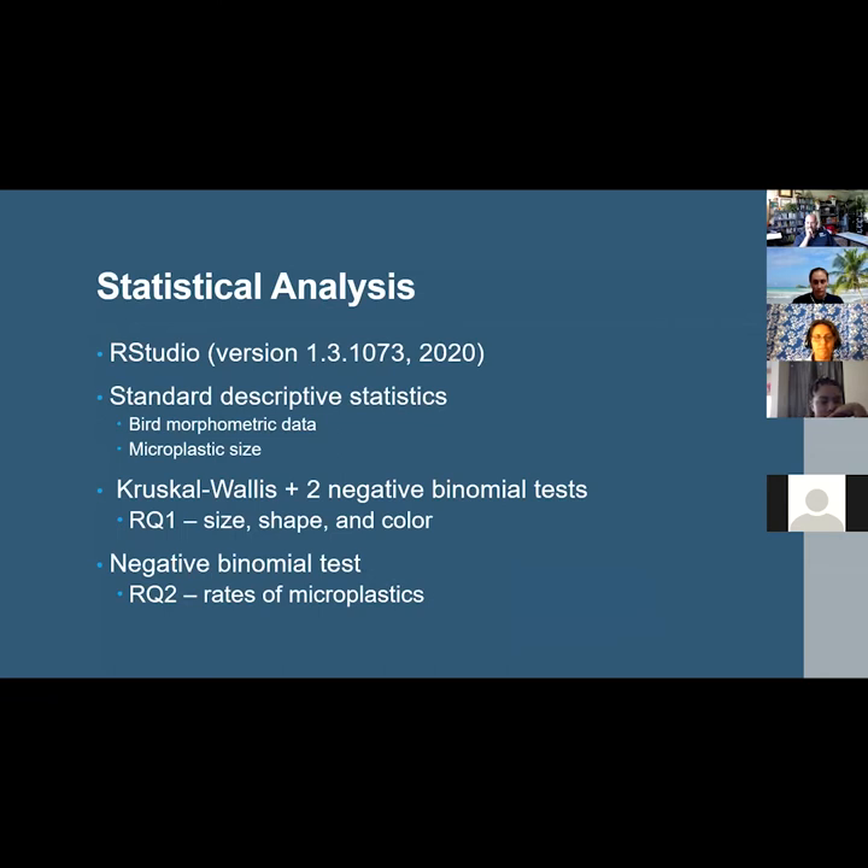R Studio was used for all statistical analyses. Standard descriptive statistics were used to describe the morphometric data and the size in millimeters of all microplastics found. For the first research question, a Kruskal-Wallis test was used to evaluate differences between species in size of ingested microplastics, and two negative binomial tests were used to evaluate differences in shape and color. For the second research question, a negative binomial test was used to evaluate differences in the rates of microplastic ingestion between species.